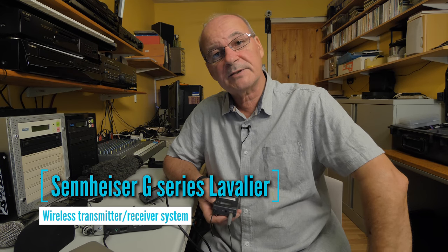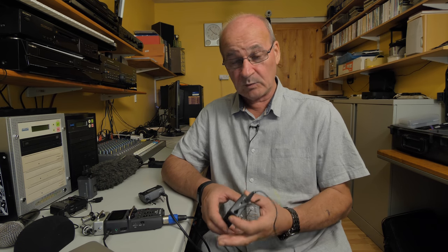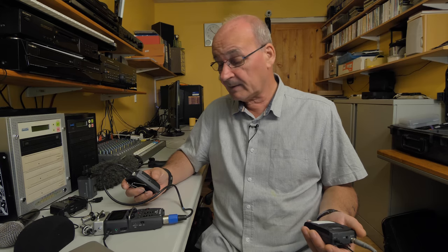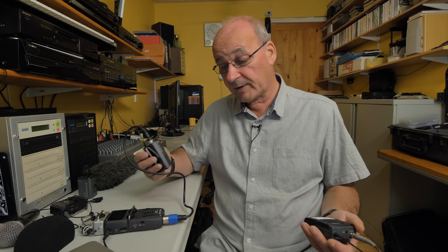This one is a Sennheiser G Series — it's quite old now actually. The model is the EW 100 G2 series. There have been subsequent models since, so these are a little bit out of date, but the principle is the same. It's a wireless mic with a body pack and a lavalier mic, which sounds really nice. The signal transmits wirelessly — no cables between the transmitter and receiver — and can cover a distance of maybe 40 to 50 meters line of sight.